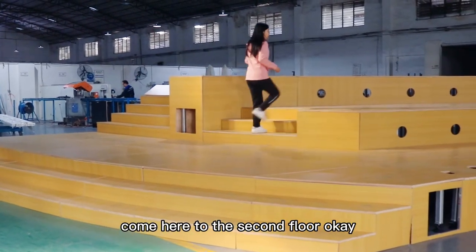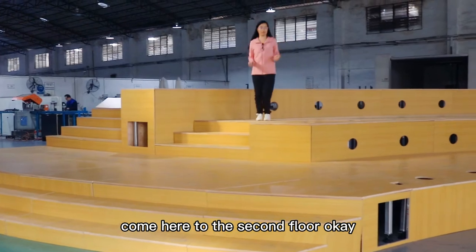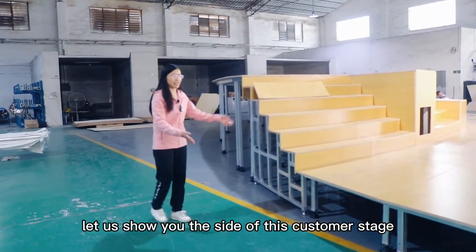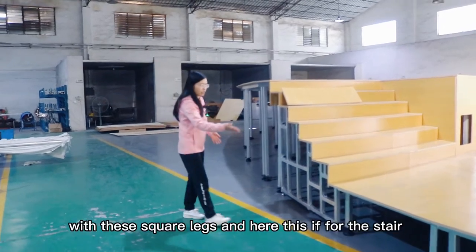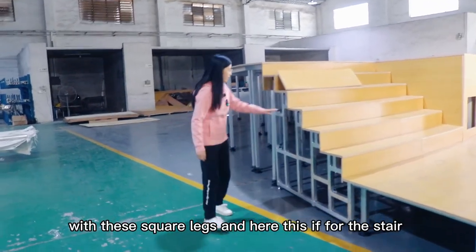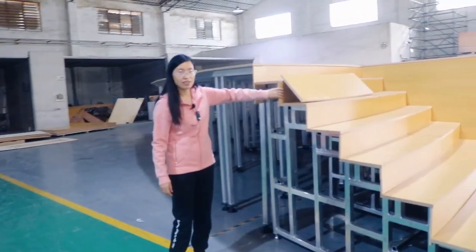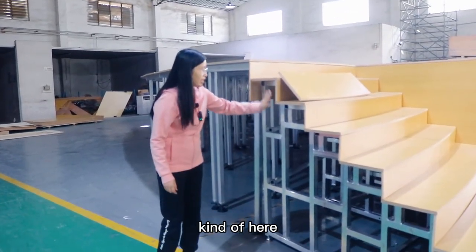Come here to the second floor. Let me show you the side of this customer's stage. With these square legs here, and this is for the stair. The stair is a fixed widening design, and it has a cover here.